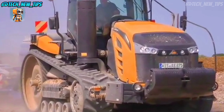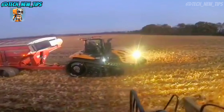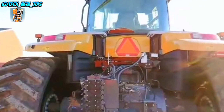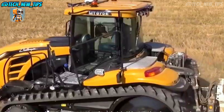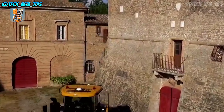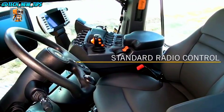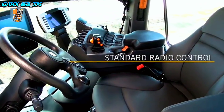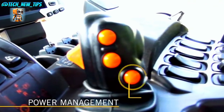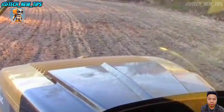And speaking of power, let's talk hydraulics. With a 140-gallon-per-minute hydraulic system, the MT-875E can operate the most demanding implements — whether it's deep ripping, leveling, or hauling, this machine has the hydraulic muscle to handle it all. But where this machine really shines is in rough terrain. The MT-875E's track system not only provides traction but also stability on hills and wet ground. So no matter the weather or field conditions, you're getting reliable performance all day long.